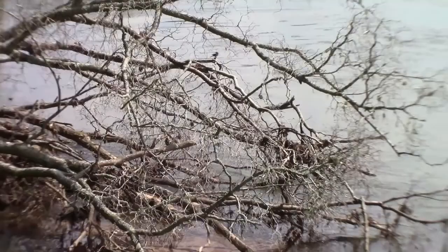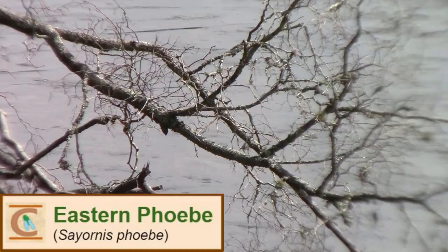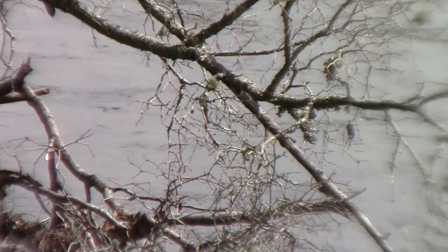There were multiple Eastern Phoebes on this tree, and they were probably at the edge of the water because they were trying to catch small insects congregating around the water, either for breeding or egg-laying purposes, such as mayflies, mosquitoes, damselflies, and small dragonflies. Eastern Phoebes are in the flycatcher family, so they sit on a perch and wait for a small insect to fly by, and will actually eat the insect in midair and come back to the same perch to eat it.